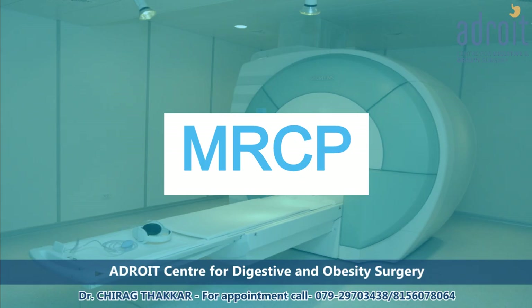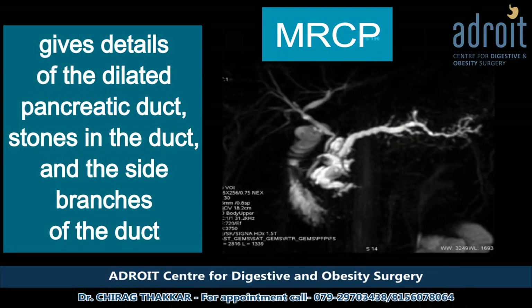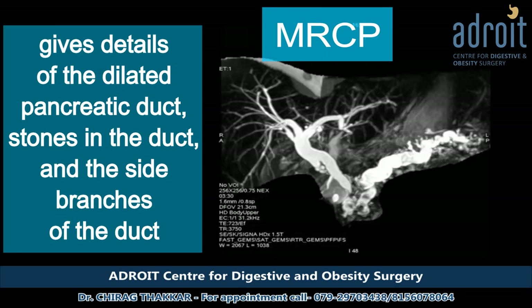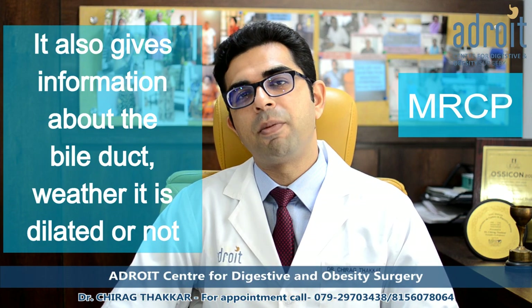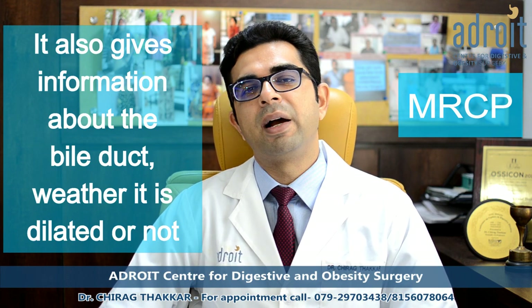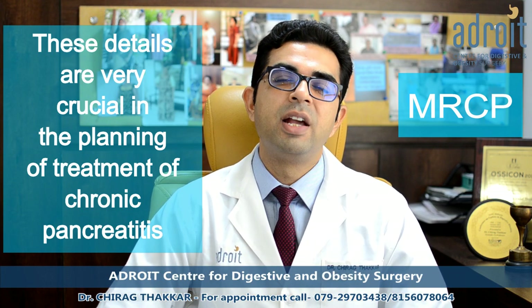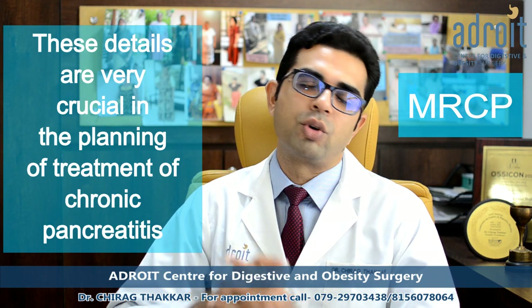An MRCP is a specialized MRI of the abdomen which gives details about the pancreatic duct dilatation, the size of the pancreatic duct, the number and size of the pancreatic duct stones, and the presence of stones in the side branches of the pancreatic duct. MRCP also gives information about the dilatation of the bile duct and the narrowing of the bile duct at the lower end. All this information is very crucial in planning the treatment of chronic pancreatitis.